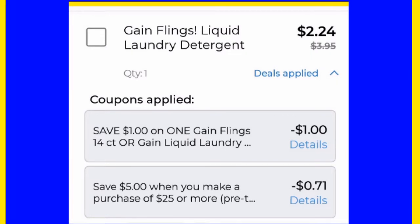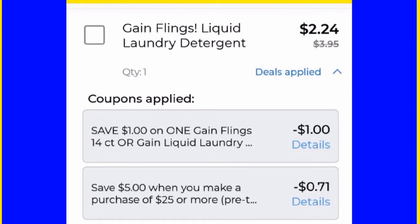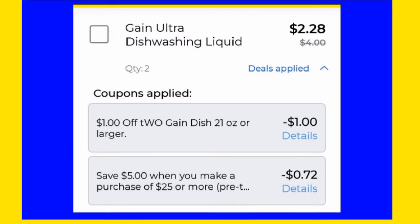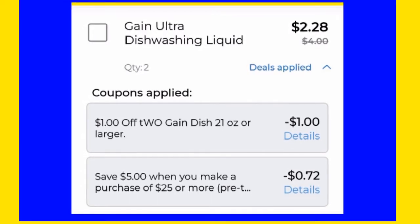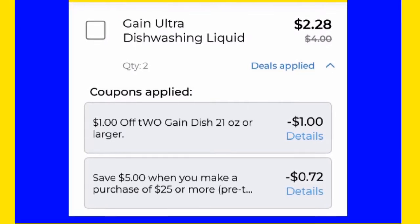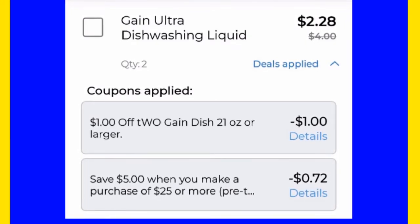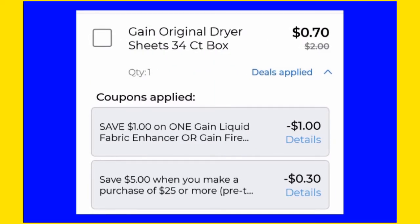For the Gain Ultra dish washing liquid — this is the 21 ounce or larger, which is what the coupon is for — it's a dollar off two. Then an additional 72 cents came off of the five off 25.